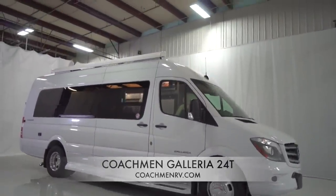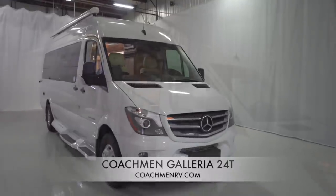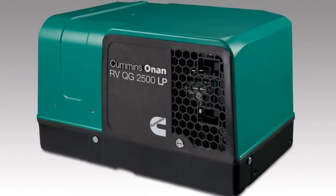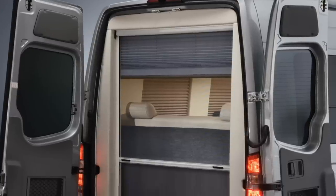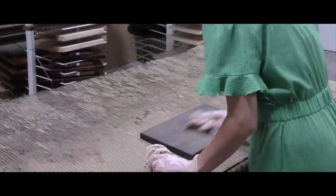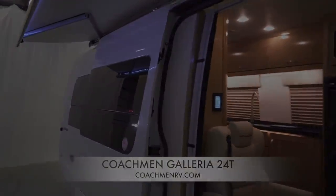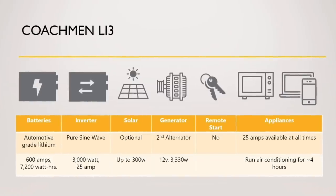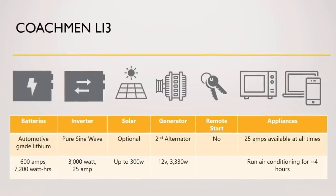You can opt for upgraded aluminum wheels. There are three exterior color options available: brilliant silver, arctic white, and black. The 24T comes with some nice standard features including a liquid propane powered generator, a rear screen door, upgraded insulation, Amish crafted cabinets and drawers, multiplex wiring with mobile app controls, and a high capacity lead acid battery coupled with an inverter. One of the biggest upgrades is to the LI3 lithium battery system powered by Xantrex, which upgrades your lead acid batteries to high capacity lithium batteries, a larger inverter, and an under hood generator. The Galleria is also available on the Mercedes 4WD chassis.